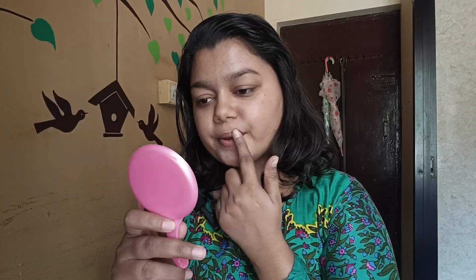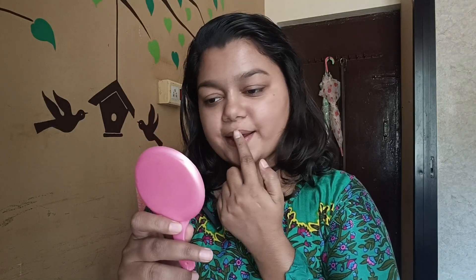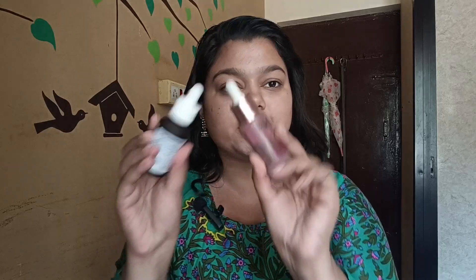I am going to clean the lip scrub off. I am going to apply the lip scrub on your lips and then increase the lip scrub application.